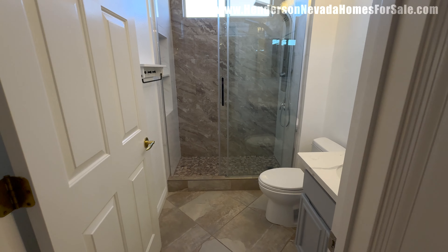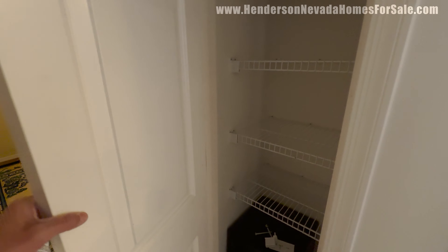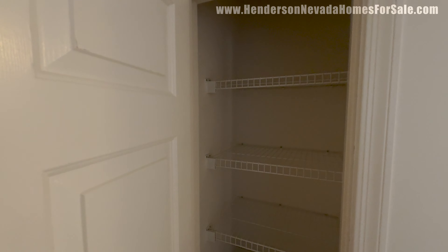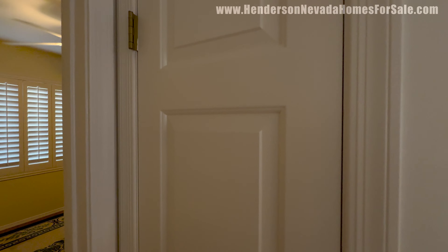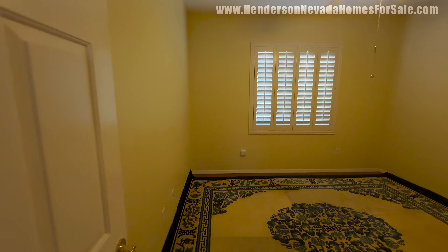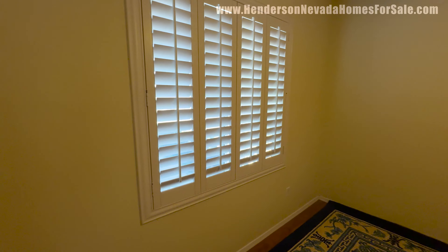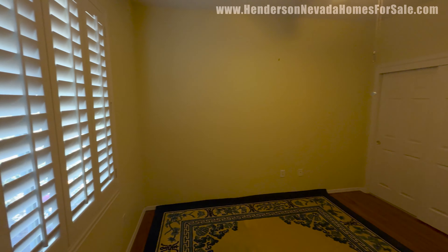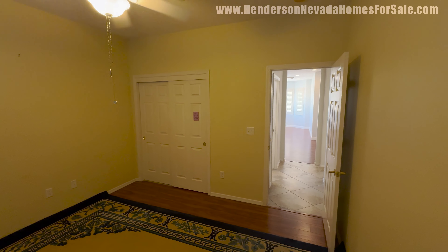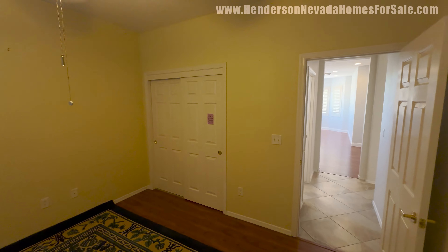So that's going to be bathroom number two. We're about to see bedroom number two, but first a quick look in this cabinet — I don't know if the safes convey with the home, but we can always ask. I saw one in the primary closet as well. This is bedroom number two — definitely a true bedroom with a lot of extra space. Maybe that's your craft room back there. You have a lot of opportunity in this home.